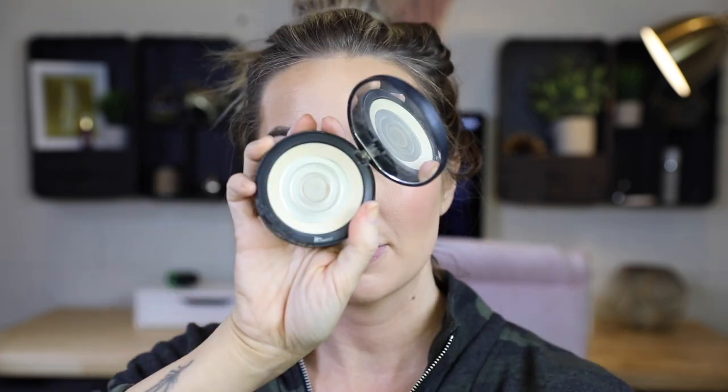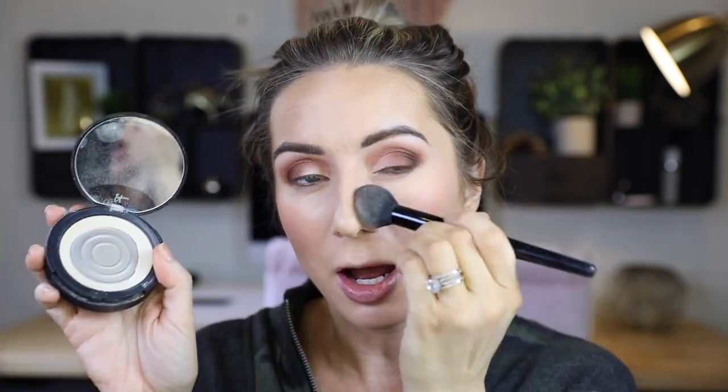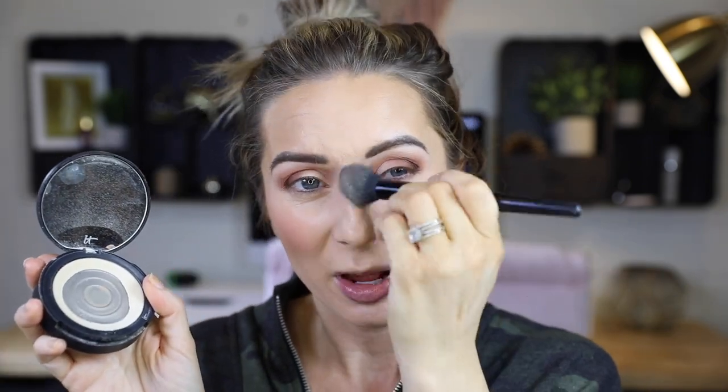Under my eyes, my It Cosmetics Bye Bye Under Eyes — this is almost gone again. I go through these like crazy. I think this is the number one eye powder that I've constantly gone through. This has got to be my fourth one maybe, and I've gone through the pressed and the loose one as well. But the pressed is my favorite.